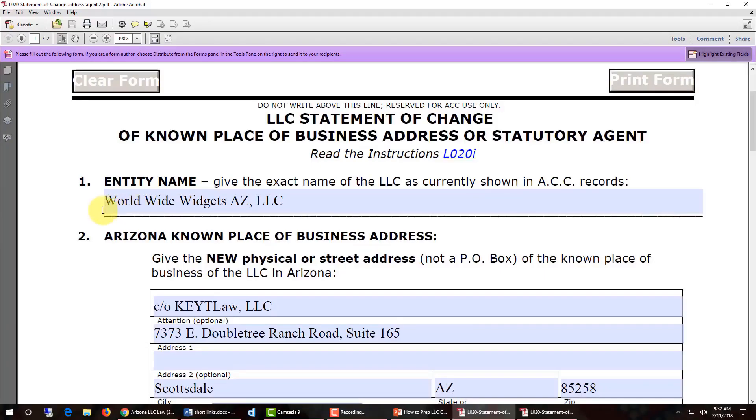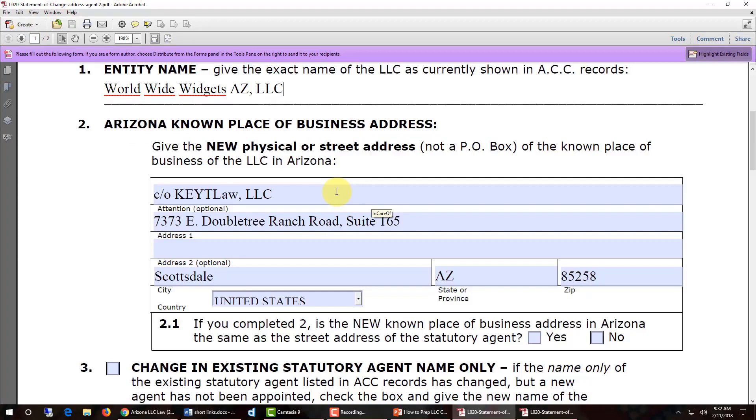Let's fill out the form. The first thing you need to do is enter in item number one, entity name, the exact name of your LLC. In item number two, this is where you enter in the new physical or street address — not a post office box — of the known place of business in Arizona.